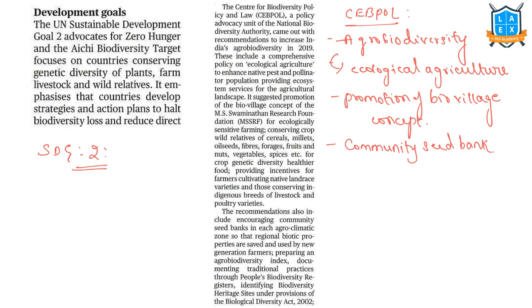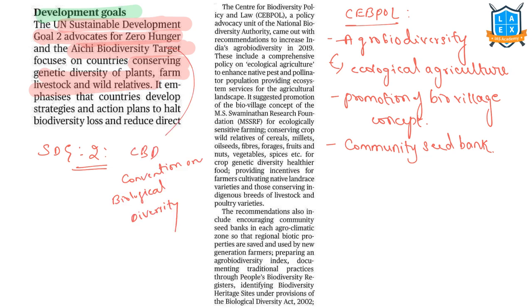The author talks about two developmental goals. The first is the United Nations Sustainable Development Goal 2 (SDG2), which advocates for zero hunger and seeks to end hunger and all forms of malnutrition. The second is the Aichi Biodiversity Target, which focuses on countries conserving genetic diversity of plants, farm livestock, and wild relatives. This target was adopted by the Convention on Biological Diversity (CBD) at its Nagoya conference.